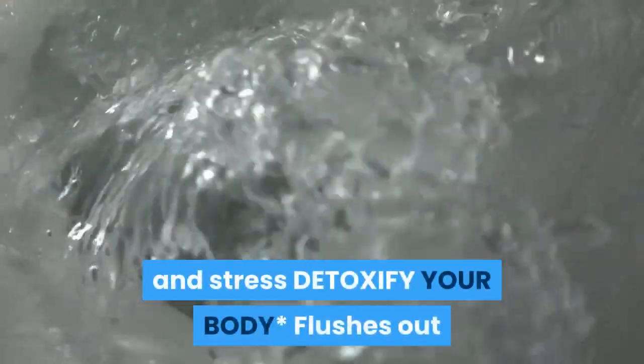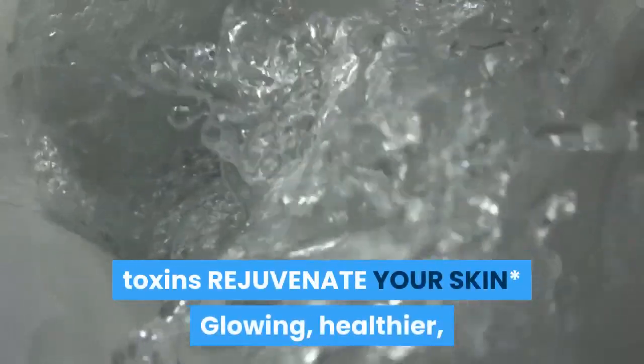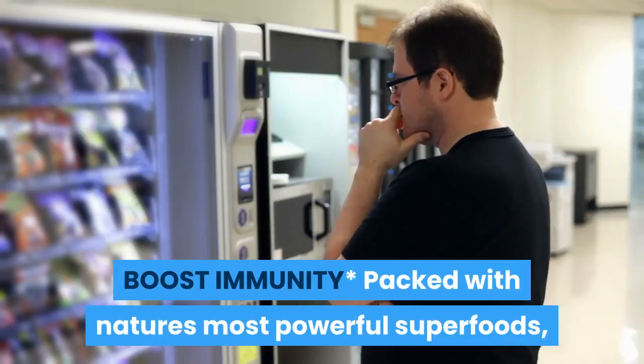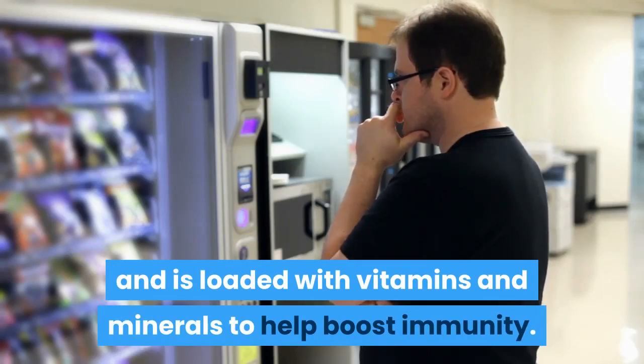Reduce stress — balance hormones already within normal range and reduce frustrations and stress. Detoxify your body by flushing out toxins. Rejuvenate your skin for a glowing, healthier, younger-looking appearance in skin, hair, and nails. Boost immunity — packed with nature's most powerful superfoods, loaded with vitamins and minerals to help boost immunity.